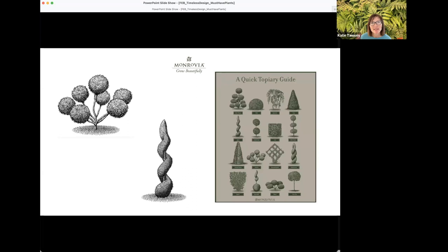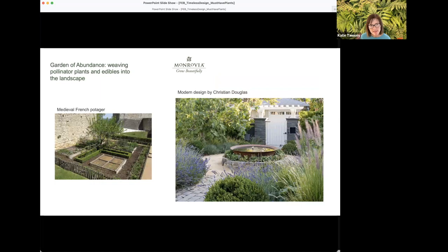A quick look at topiary — there are so many different forms that topiary can take in your garden. Depending on how you want to use it, you could place topiary at the front of your garden bookending your entrance, along a pathway or fence, or as a statement plant in the garden itself.